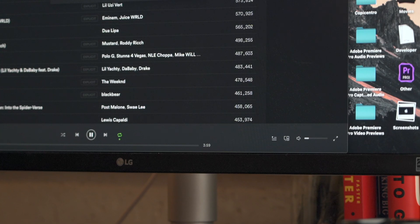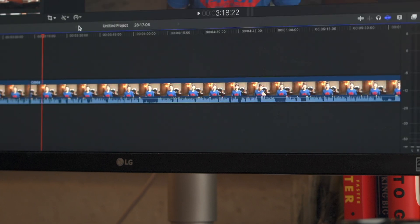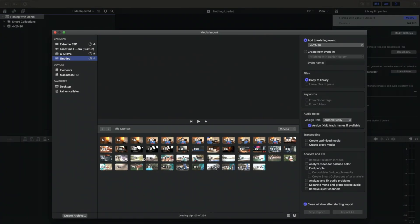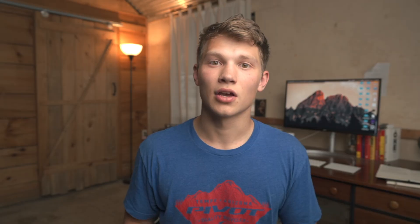One of the most impressive things with Final Cut is that when I click the icon to open it, it immediately boots up within several seconds, it's already ready to go, and I'm editing my project. If you go and import media from a card, it'll copy everything to the library, create all the folder structures, and do all the work in the back end so you're not dealing with offline media all the time.